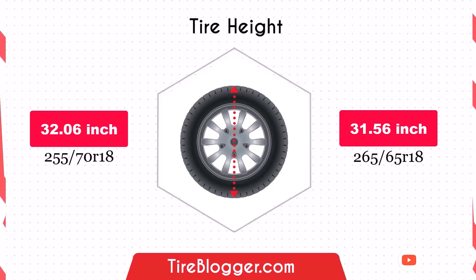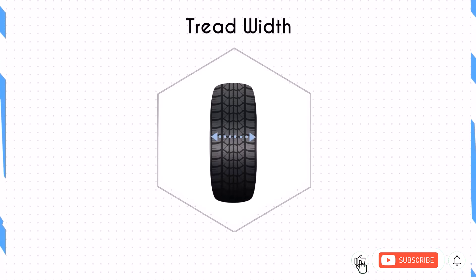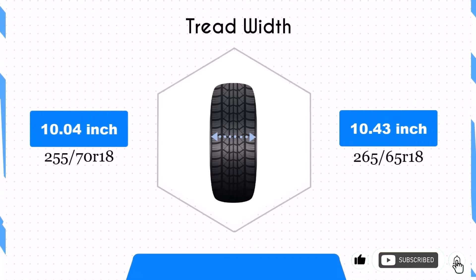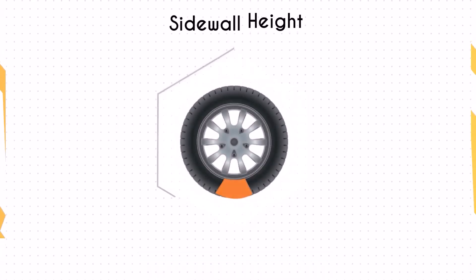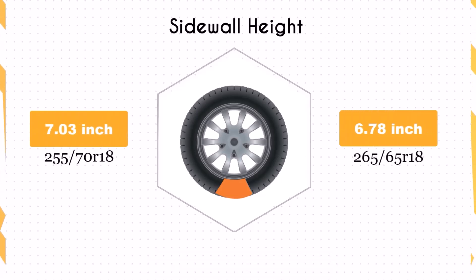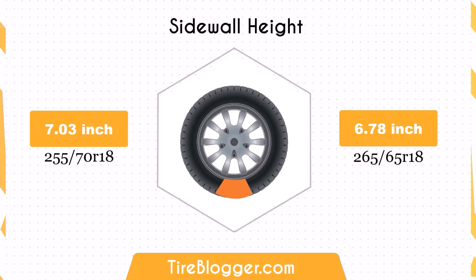The 265/65R18 is 0.39 inches wider than the 255/70R18. This increased width provides a larger contact patch, which can potentially improve traction and stability, especially during cornering and in wet conditions.